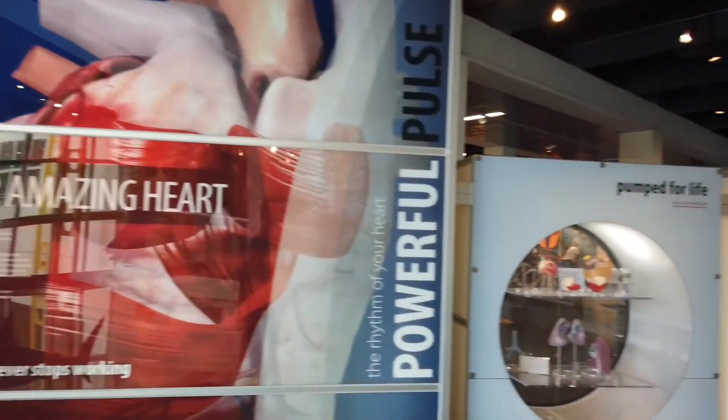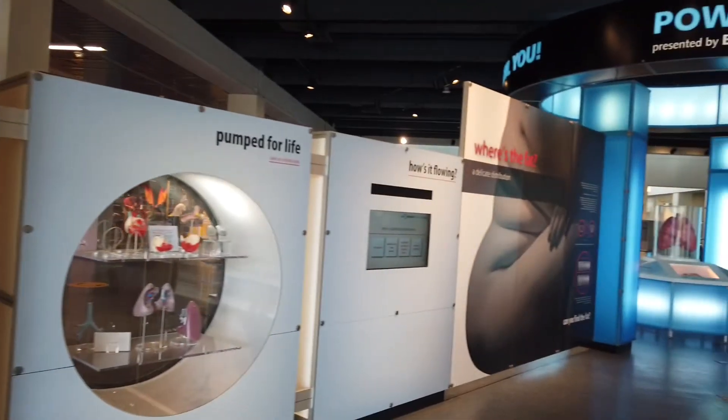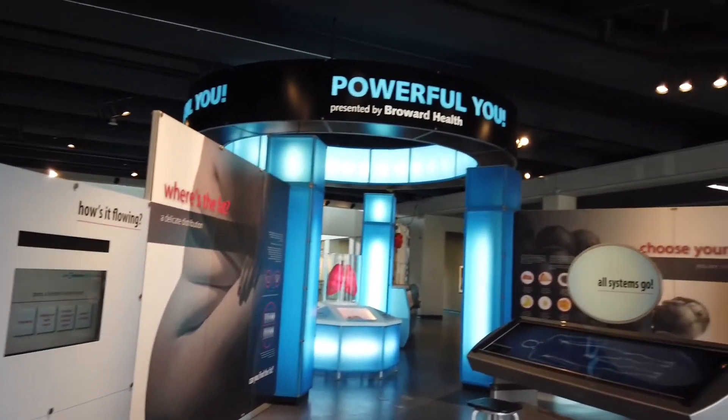The exhibit about the heart and your body is very, very good. It teaches you a lot.